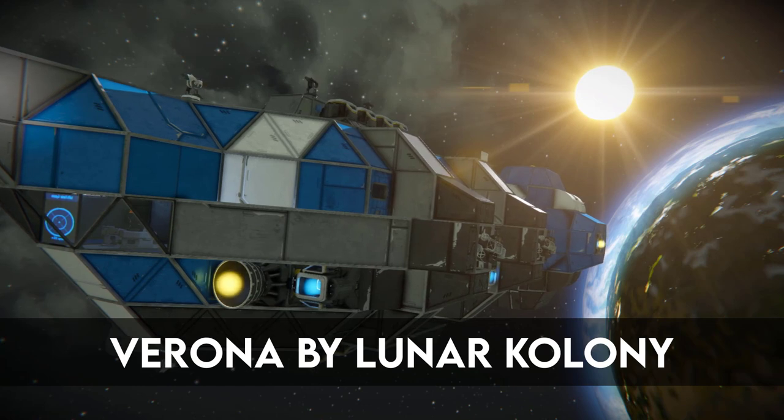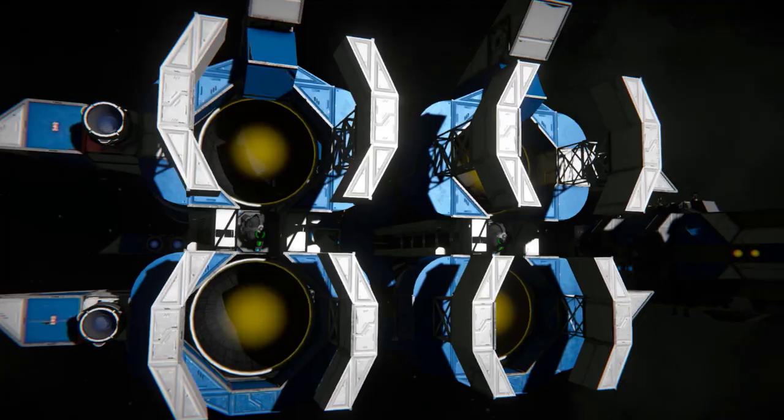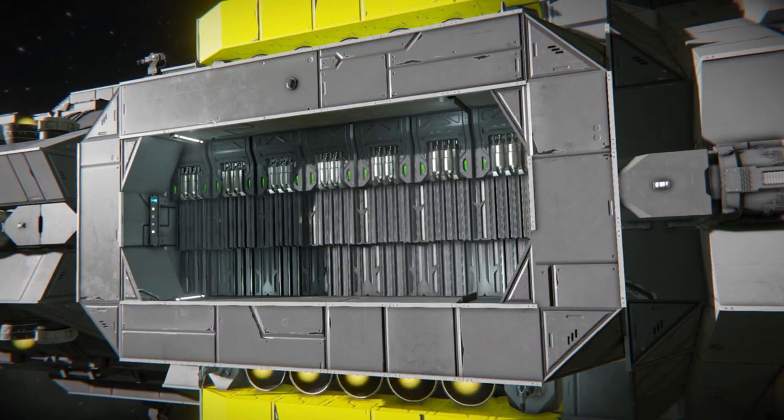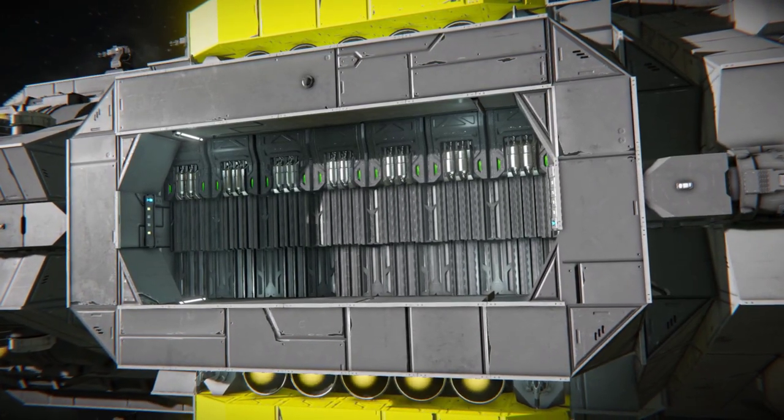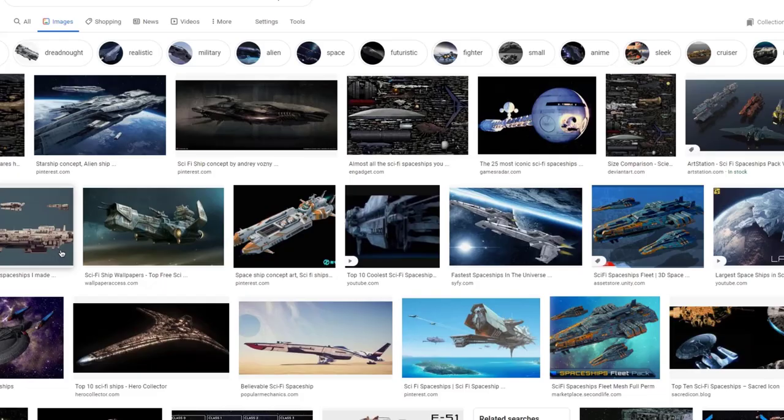The shape of your ship has a massive effect on how much you can do in terms of structure, such as bridges, engine bays or hangars. An easy way to come up with shapes for your ships is to simply seek inspiration on the workshop, sci-fi media or just Google Images.